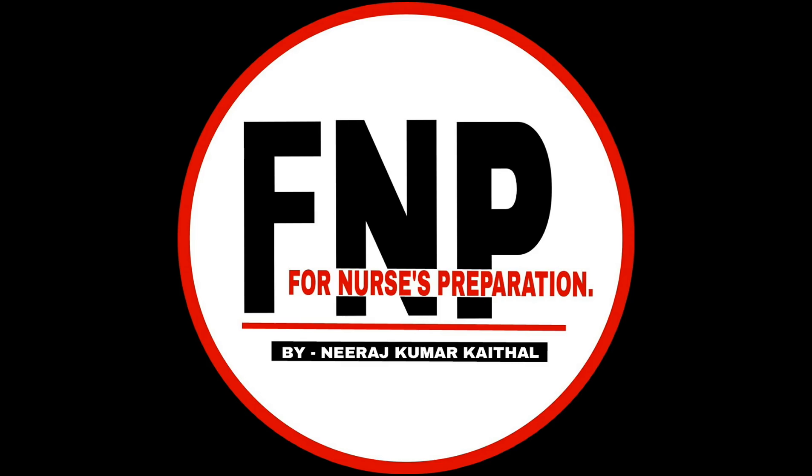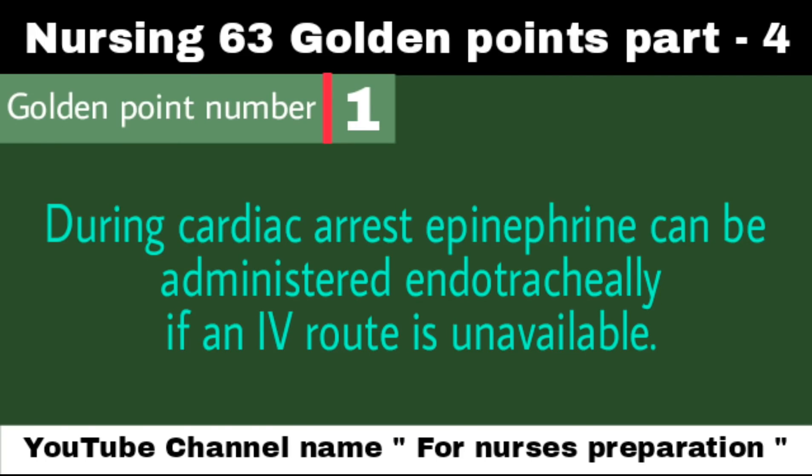Hey Nurses, I am Neeraj Kumar Keithal. Welcome to this YouTube channel FNP, i.e. For Nurses Preparation. This video includes 63 most important and frequently asked points from different nursing exams. Please watch this entire video.